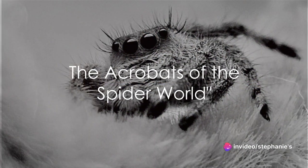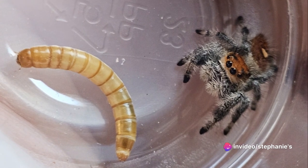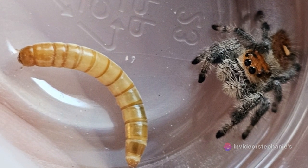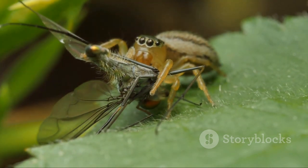Did you know that jumping spiders can leap up to 50 times their own body length? That's akin to a 6-foot man jumping over three football fields in a single bound. These tiny acrobats accomplish such astonishing feats to hunt prey and escape predators.